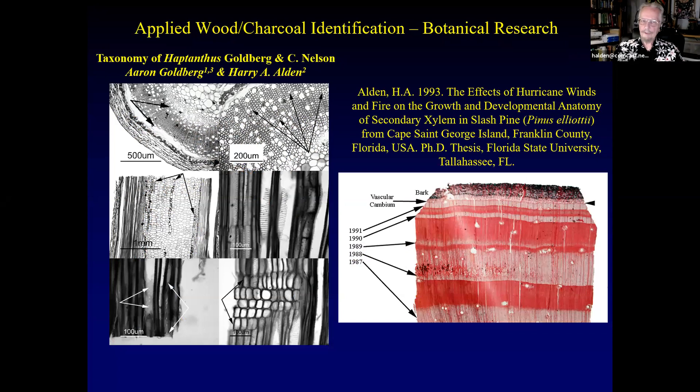For botanical research: before I left the Smithsonian, I got to work on the genus Haptanthus, discovered in Central America. Samples were taken and when researchers went back the next year to find more, it had disappeared. They thought it was extinct and republished a paper on it, but luckily about three years ago another population was found.